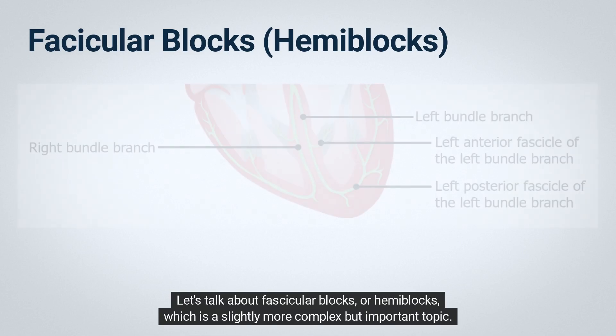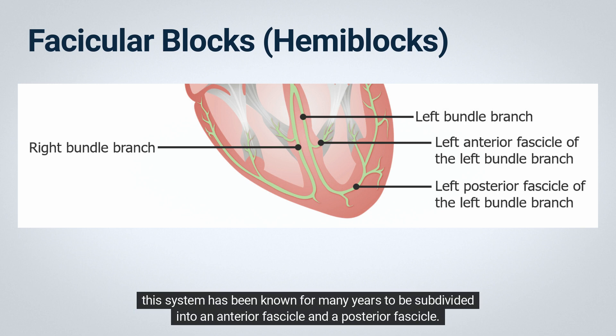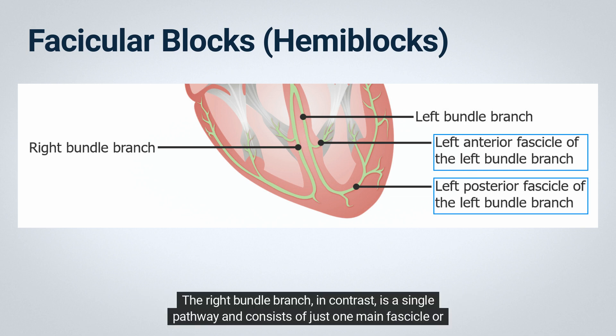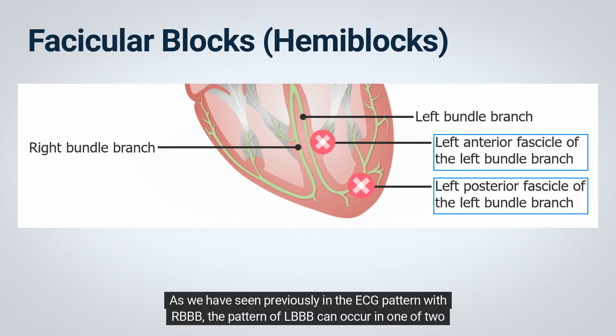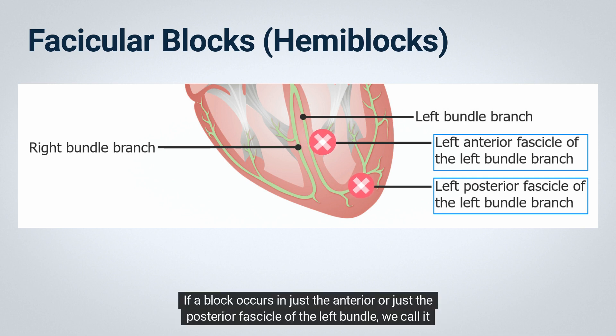Let's talk about fascicular blocks, or hemablocks. So far, we have talked about the left bundle branch system as if it were a single pathway, but this system has been known for many years to be subdivided into an anterior fascicle and a posterior fascicle. The right bundle branch, in contrast, is a single pathway consisting of just one main fascicle. It is possible that a block can occur at any single point or at multiple points in this trifascicular system. The pattern of LBBB can occur by a block in the left main bundle before it divides, or by blocks in both subdivisions — anterior and posterior fascicles. If a block occurs in just the anterior or just the posterior fascicle, we call it a hemiblock or fascicular block.